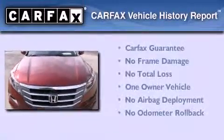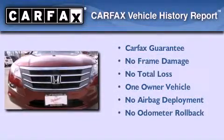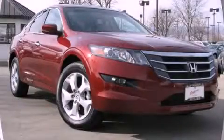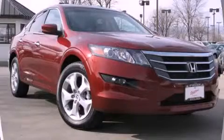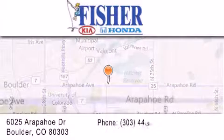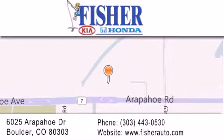This Honda has had only one owner, and it qualifies for the Carfax Buyback Guarantee. Contact us today to arrange your test drive. Fisher Auto is located at 6025 Arapahoe Drive in Boulder. Our goal is to exceed all of your expectations to ensure that you'll return for future visits.